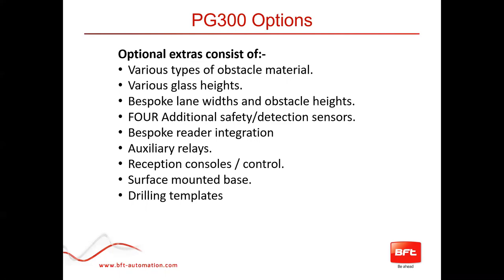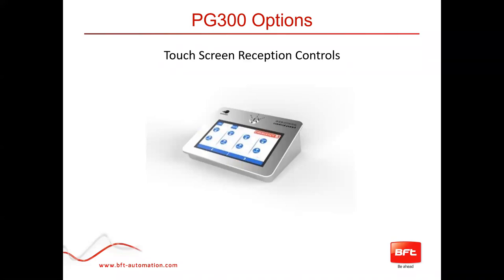We offer a drilling template so installation is easy and there's no mismeasuring — it goes according to plan. We also offer a touchscreen reception control that sits behind reception. If you're an authorized visitor with an appointment, the receptionist or security person can open the gates at the touch of a button to let you in.